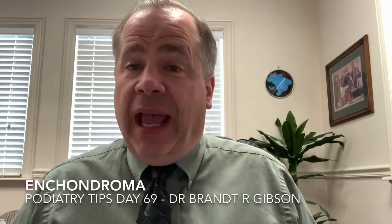Hello, I'm Dr. Brant Gibson, and today I want to talk to you about enchondromas. Enchondromas are a benign bone tumor that commonly presents in the feet, most commonly in the toes. Of the benign bone tumors, about 10% of them are enchondromas.